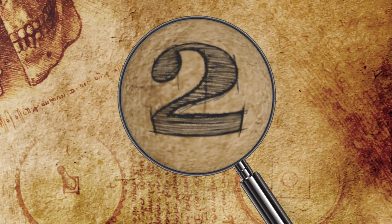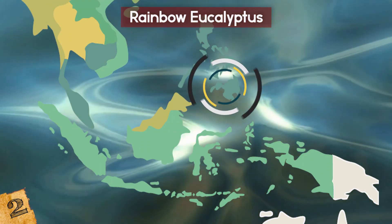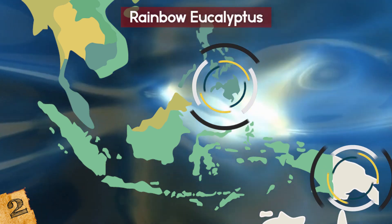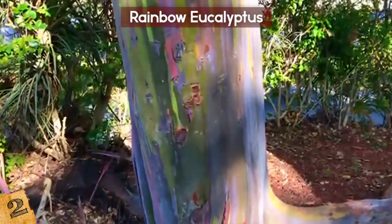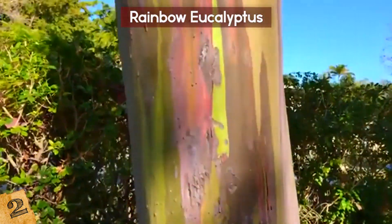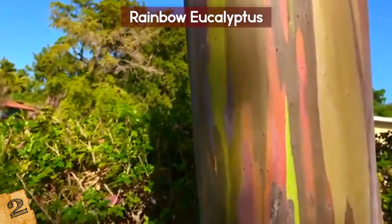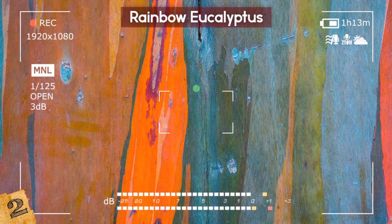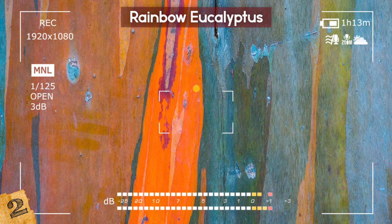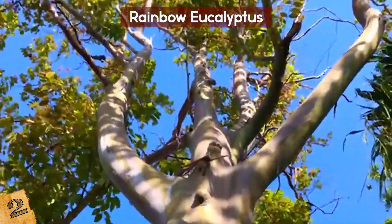Number 2: Rainbow Eucalyptus. Possibly the most beautiful and unusual tree on the planet, it is native to the Philippines, Papua New Guinea, and Indonesia, although it is now grown around the world. It's a species of eucalyptus called the Rainbow Eucalyptus, whose trees can grow up to 150 feet tall and produce spindly white flowers from the branches at the top. The most impressive part of the tree, though, is its trunk, which looks like it's been splattered with different colored paint — an effect caused by the way it sheds its bark.